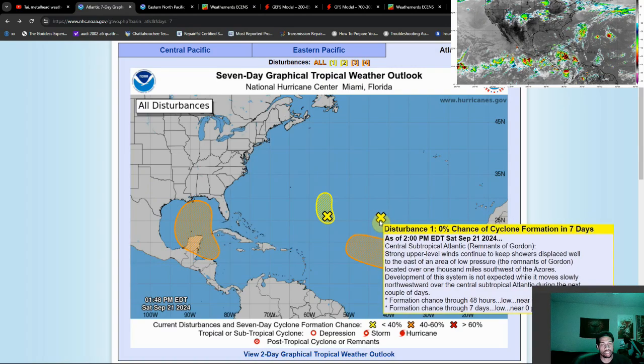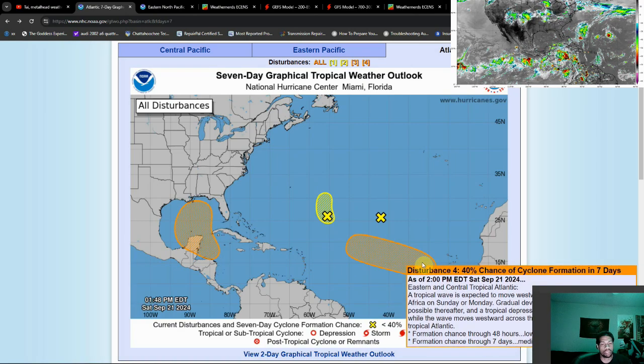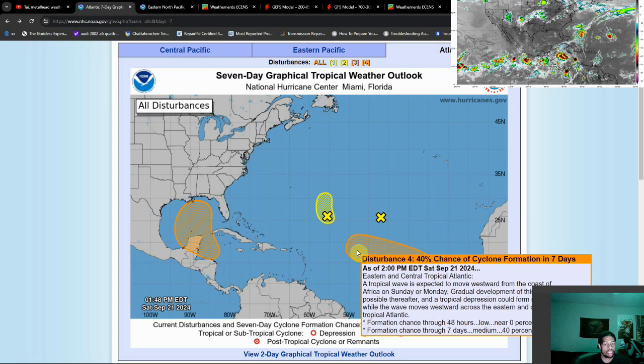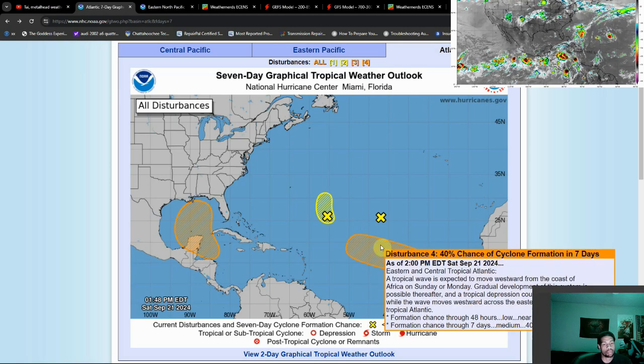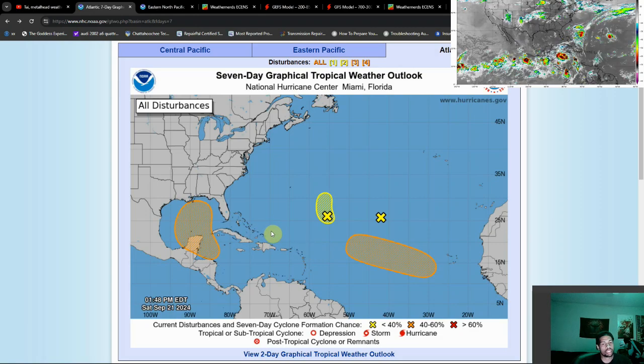Over here, we've just recently got this new point of interest to pop up towards the eastern and central tropical Atlantic, towards the main development region. There's now a 40% chance of development, and no real certainty as to where this could go. Odds are it probably goes out to sea, but we'll keep an eye on it nonetheless, because some models do push it pretty far out to the west.